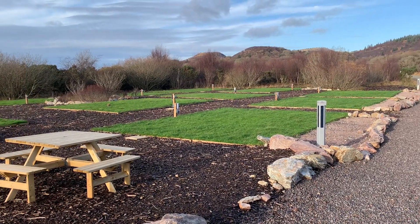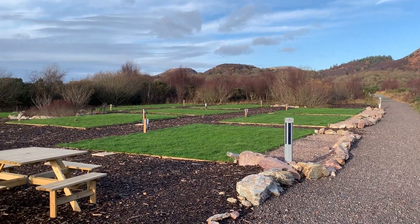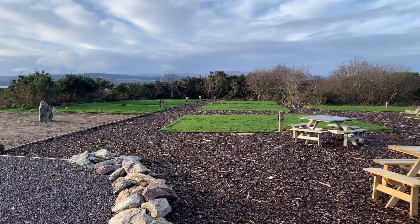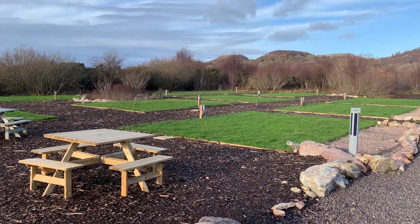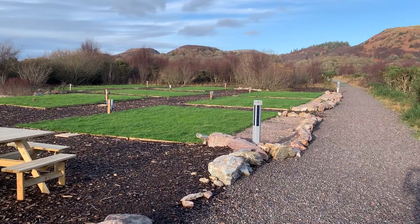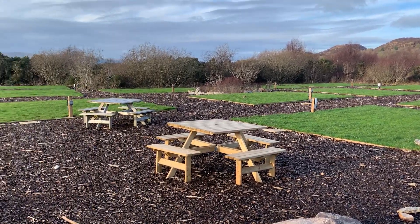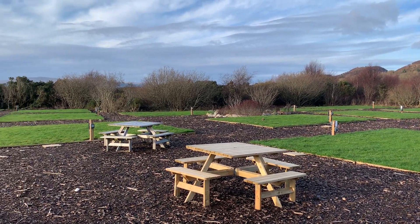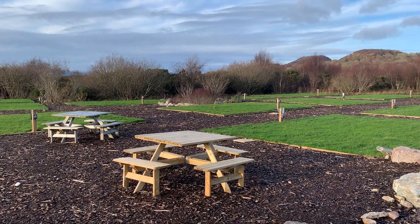Welcome to the Portavari campsite. We have 15 tent pitches, all with access to high-speed Wi-Fi and their own individual traditional household three-pin plug for electrical access.